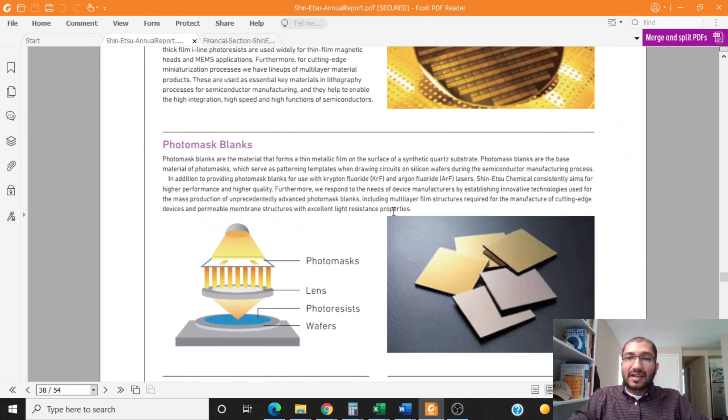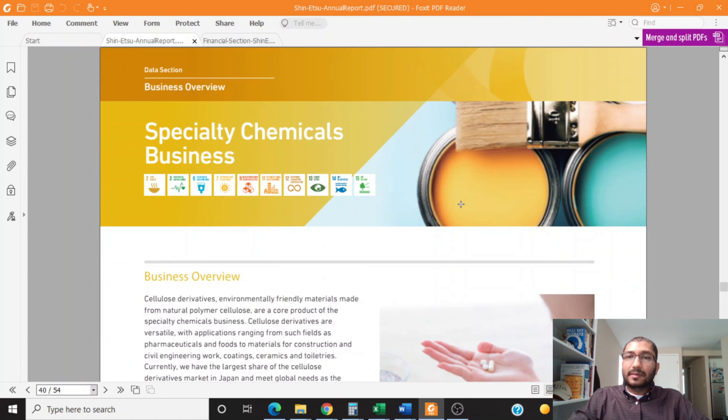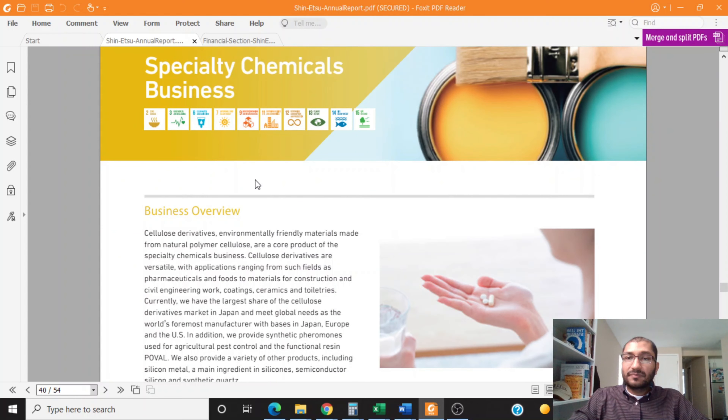The company also shows how it provides the raw materials needed for semiconductor production. The fifth business segment is its specialty chemicals business, which includes cellulose derivatives — environmentally friendly materials made from natural polymer cellulose — as a core product. The application of cellulose derivatives is versatile, used in fields such as pharmaceuticals and food to materials for construction and civil engineering work, coatings, ceramics, and toiletries.